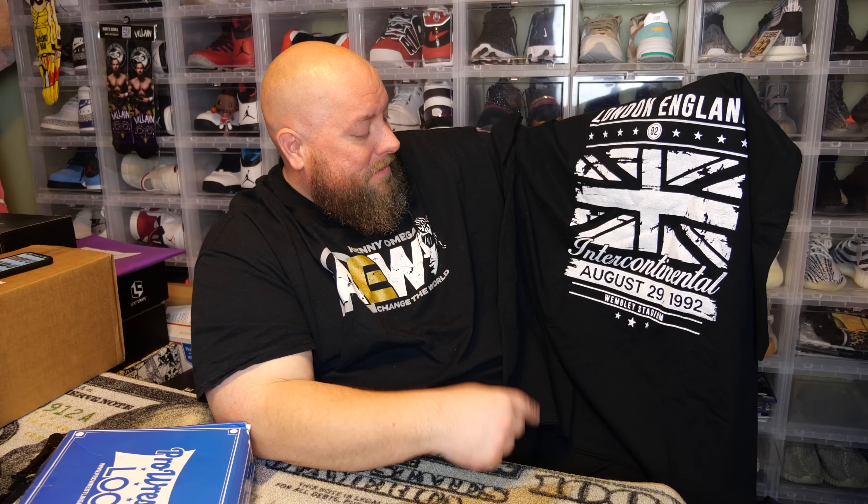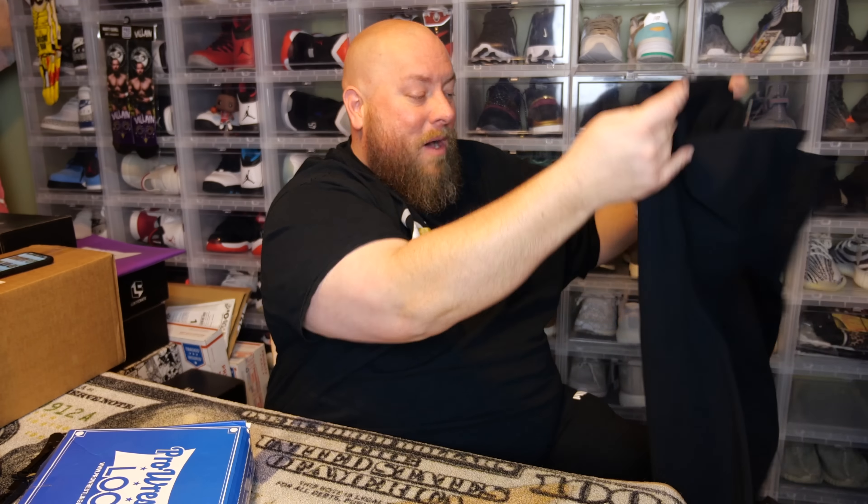Let's do a t-shirt first. Black t-shirt here we go. It feels like a Gildan t-shirt — actually almost every single shirt I own is a Gildan t-shirt, I like my Gildan shirts. It says: London, England, Intercontinental Championship, August 29, 1992, Wembley Stadium. That match is a classic historic match — Bret Hart versus the British Bulldog for the Intercontinental Championship.